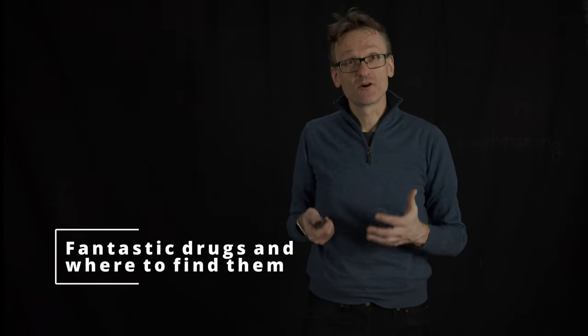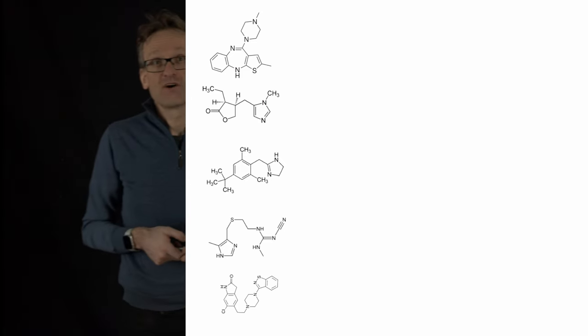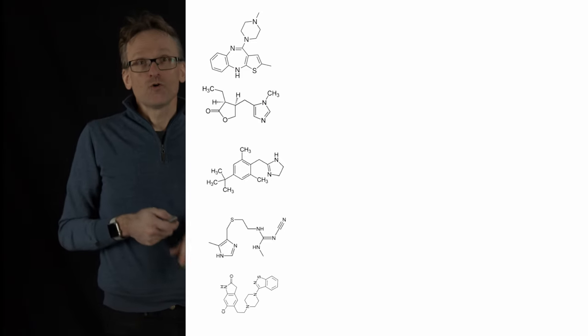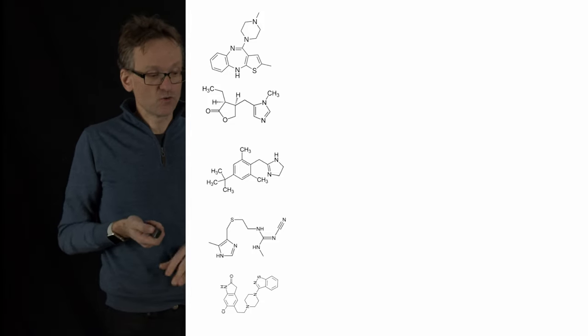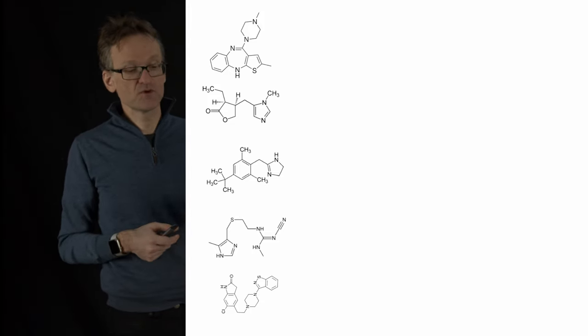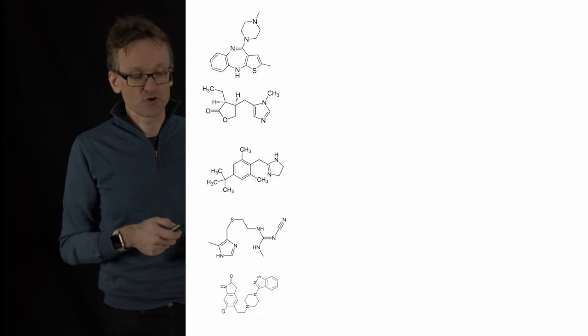Let me show you a couple of small drugs that are actually on the market and being used to treat disease. There are five of them. All of these are small, quite hydrophobic drugs — there are some aromatic rings in all of them. There are hydrogen bond donors here, some NH groups, and the acceptors, that's the oxygen.